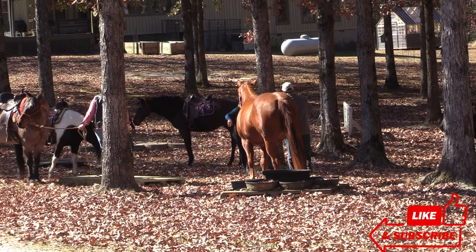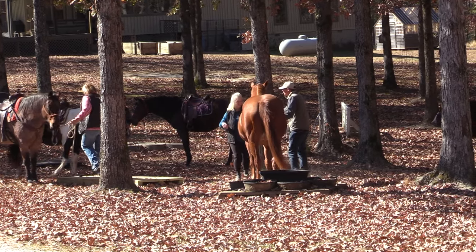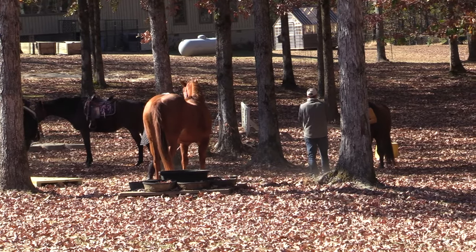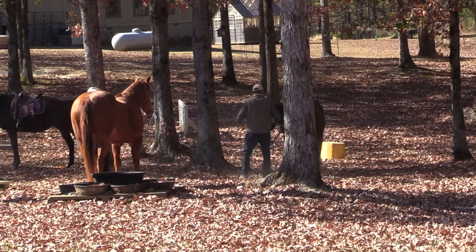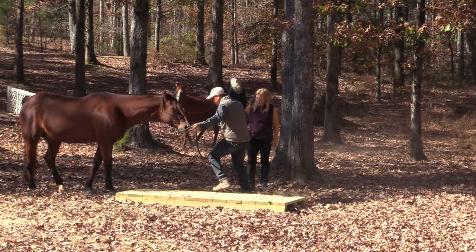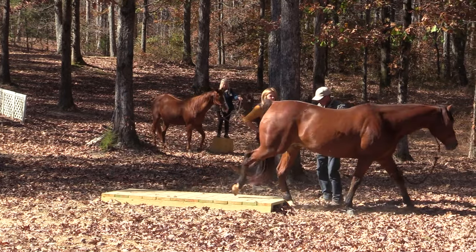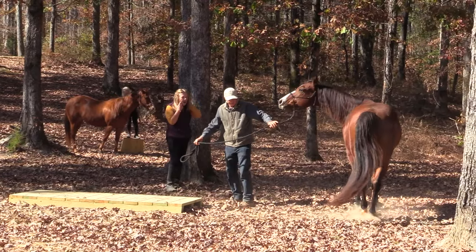You've got to teach your horse how, if they get into a bind, to get out of it. He's working at it — we'll take it. That's good enough for now.